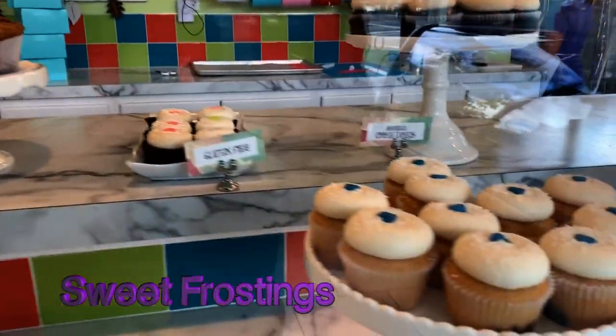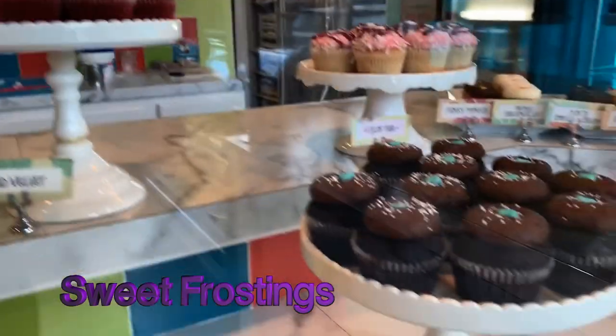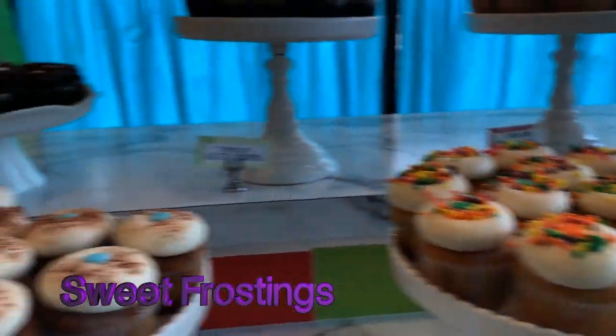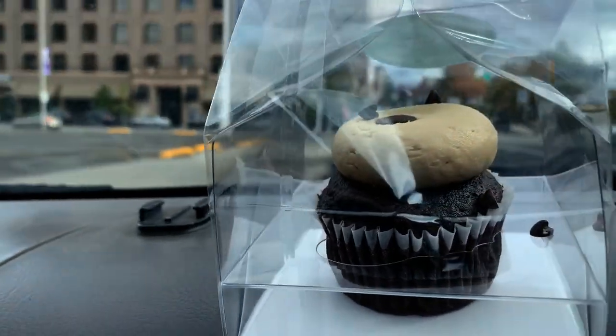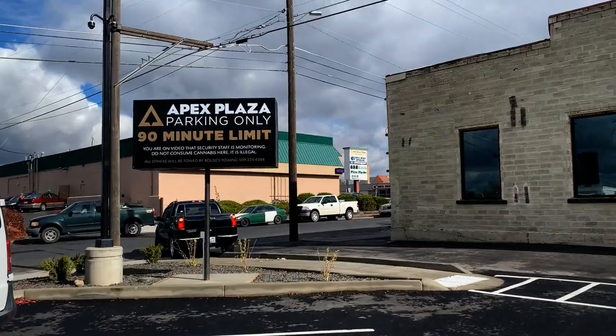That was delicious — the cupcakes are amazing. I've had several different ones and they were all delicious. Had to go with the cookie dough cupcake because, well, I'm a pothead, so here we are.